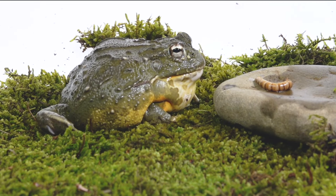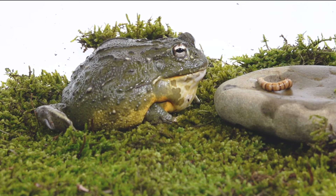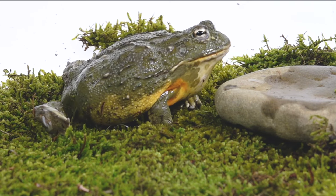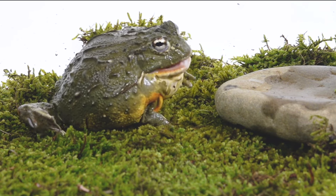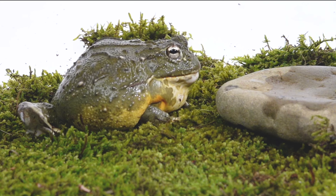Now let's talk about how frogs eat. They eat by quickly launching their long, sticky tongues at their prey to catch it off guard and snatch it up. The frog prey gets rolled up in the frog's tongue and sticks to their saliva. Frogs then retract their eyes into their sockets to help them swallow their food live.